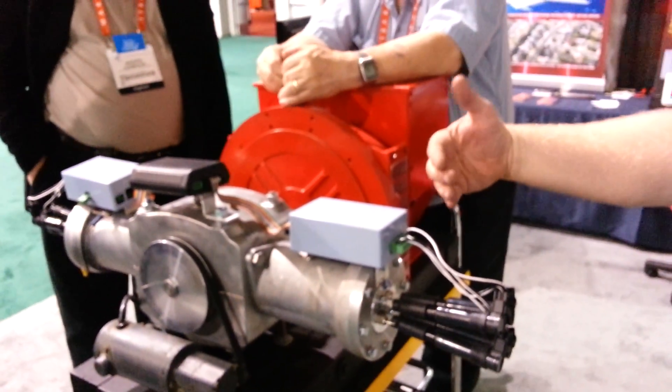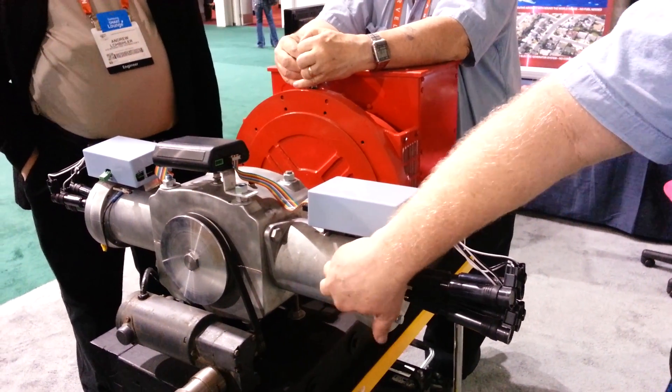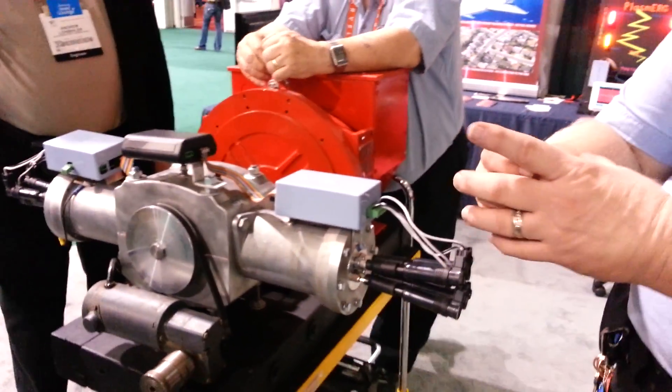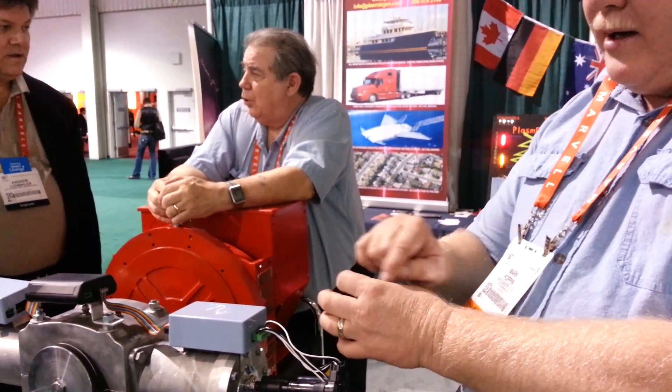Then it goes through its routine of regulating these two coils that are in there. The top one squeezes it down. There's an orientation that takes place in the noble gases — it only adds radio frequency to it. So it strips the electrons off of those.